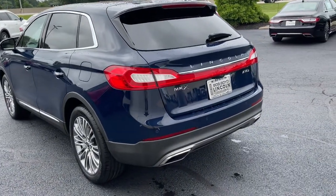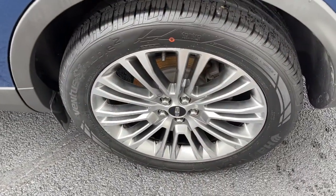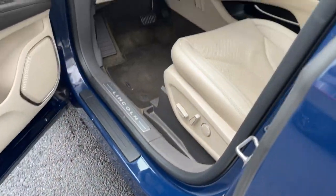All you need to do is relax and enjoy the ride. The following are some of this vehicle's highlighted options: Panoramic Roof, All Wheel Drive, Navigation System, Keyless Entry, Sun Moon Roof.